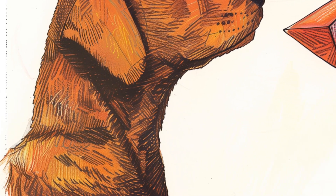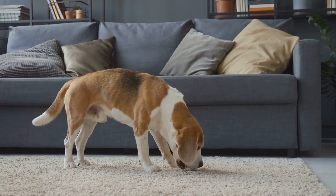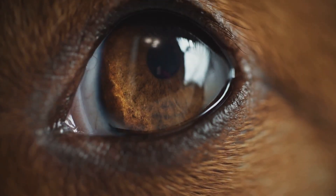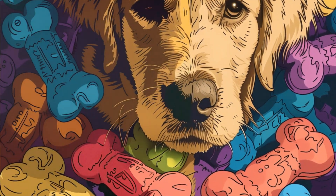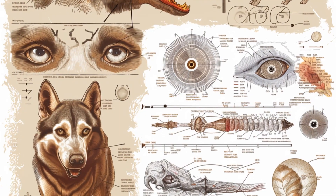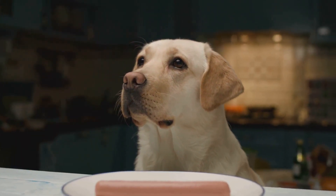Let's bust another myth: you might have heard that dogs are nearsighted, meaning they can't see things clearly at a distance. While it's true that dogs generally don't have 20/20 vision, most dogs have vision equivalent to 20/75 in human terms — meaning what a human with perfect vision can see at 75 feet, a dog needs to be about 20 feet away to see with the same clarity. But dogs have a wider field of vision than we do — while humans see about 180 degrees, dogs can see up to 250 degrees. No wonder they always seem to know when you're sneaking a snack in the kitchen.